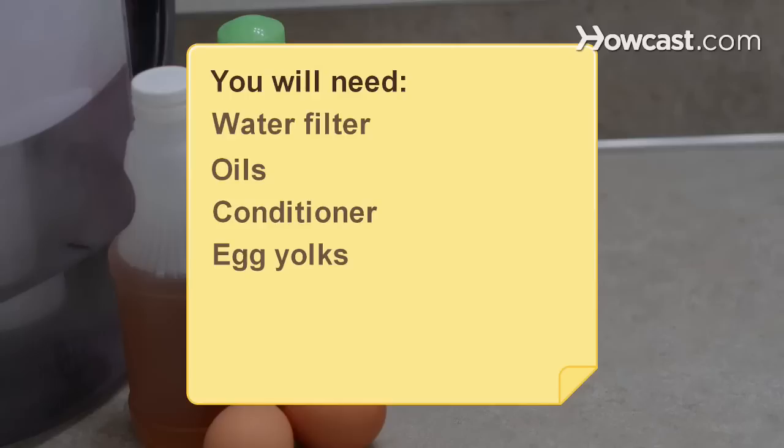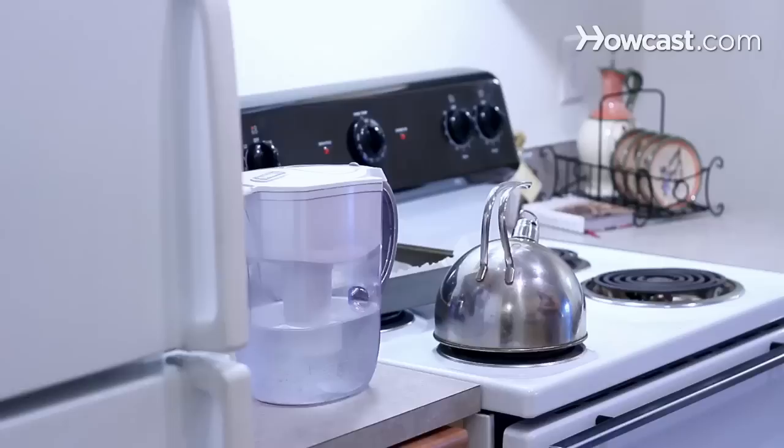You will need: a water filter, oils, conditioner, egg yolks, vinegar, and a vitamin-rich diet.